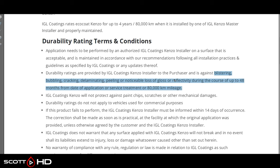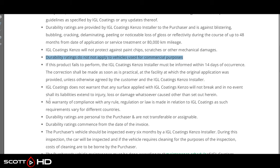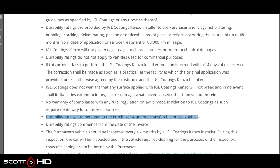To make a gloss loss claim, you'd need an industry-accepted standard gloss meter to measure it right after application and then years down the road. IGL does not protect against paint chips, scratches, or other mechanical damages, and it's not for commercial purposes. It's very similar to a lot of the other coatings. If it doesn't perform, you must notify the Kinzo installer who installed it — the warranty is only to the original installer. If they're out of business, your warranty may not be valid anymore.